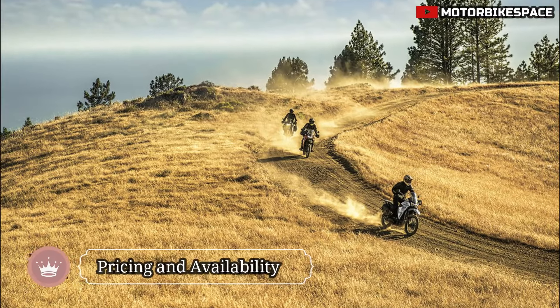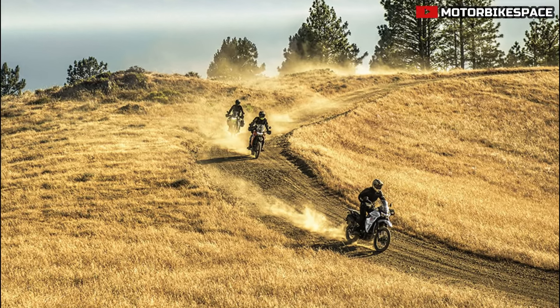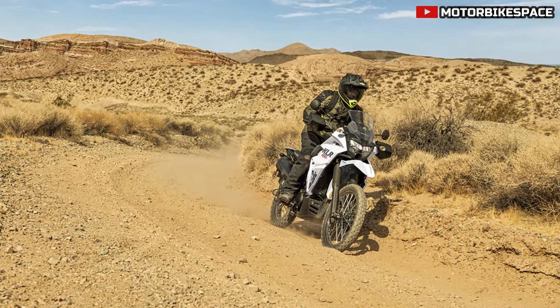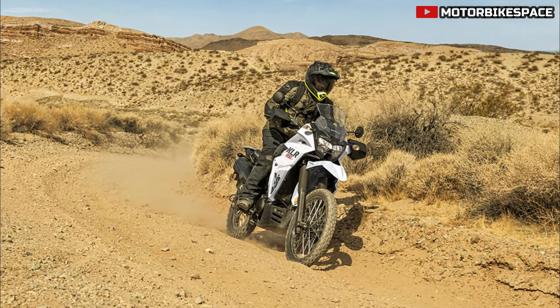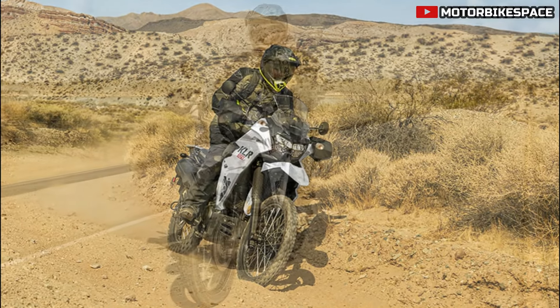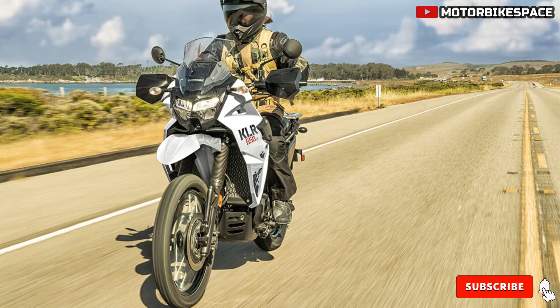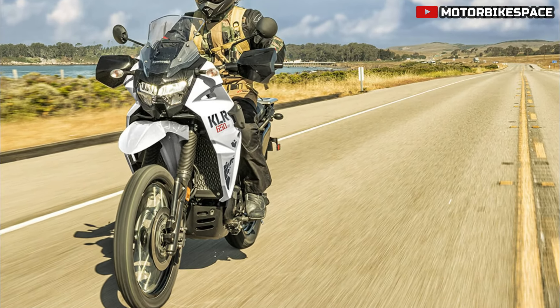The 2024 Kawasaki KLR650S is competitively priced at $7,199 in the US and $8,299 in Canada. The motorcycle is set to arrive in Kawasaki dealerships during the fall months, along with other models from Kawasaki's extensive 2024 lineup, ensuring that riders have a variety of options to choose from for their riding needs.